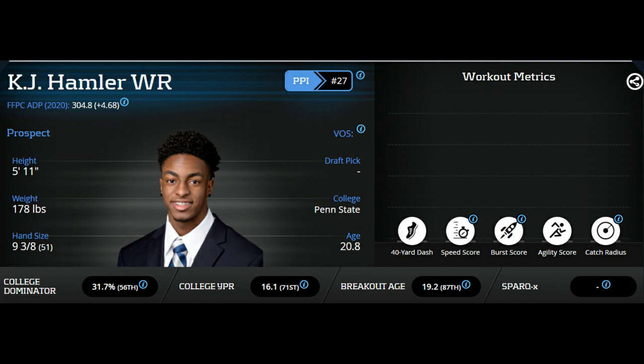Moving on to Hamler's strengths and weaknesses, I found he was a very simple player in terms of evaluation. While I could use a ton of different ways to say the same thing like a lot of scouting reports on him, I figured I'd keep things short and compact. I'm not going to break up one strength into many just to hit an arbitrary number of strengths and weaknesses.